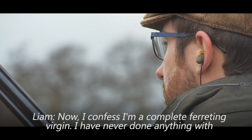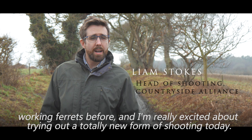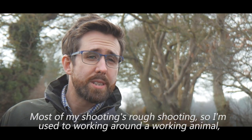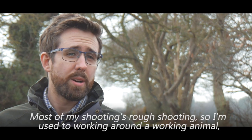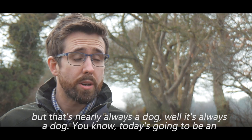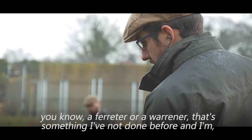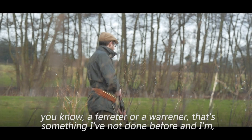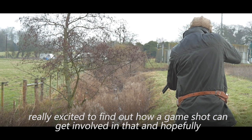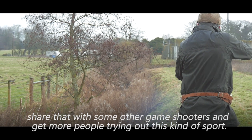I confess I am a complete ferreting virgin — I have never done anything with working ferrets before and I'm really excited about trying out a totally new form of shooting today. Most of my shooting is rough shooting, so I'm used to working around a working animal, but that's nearly always a dog. Today's going to be an opportunity to learn how to work with a completely different sort of hunter — a ferret — and I'm really excited to share that with other game shooters and get more people trying out this kind of sport.